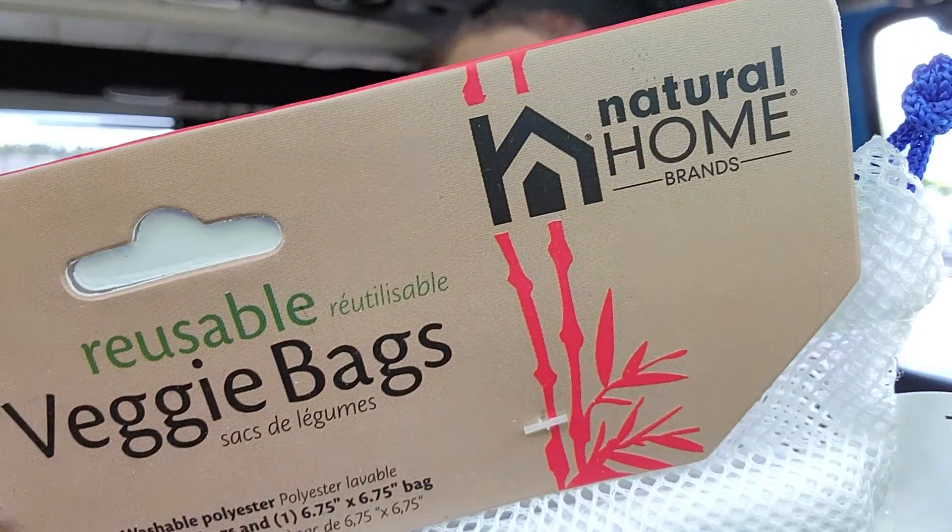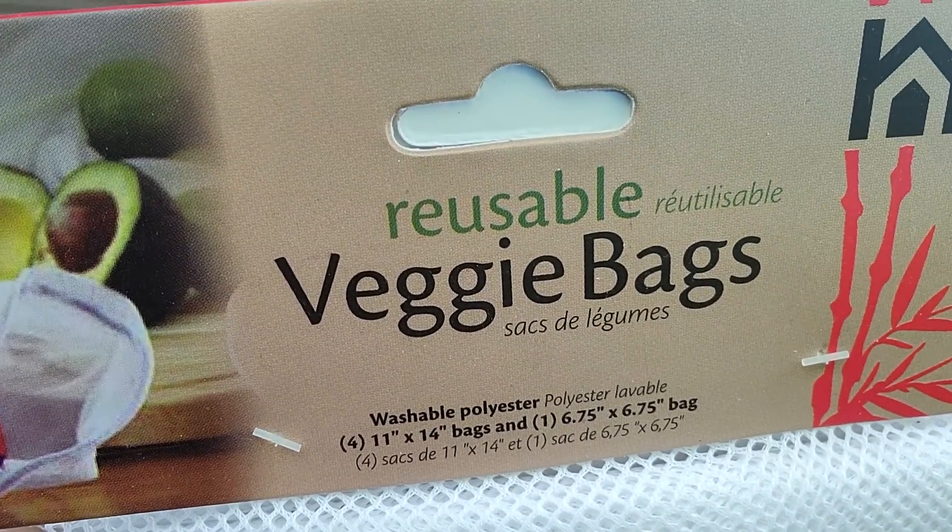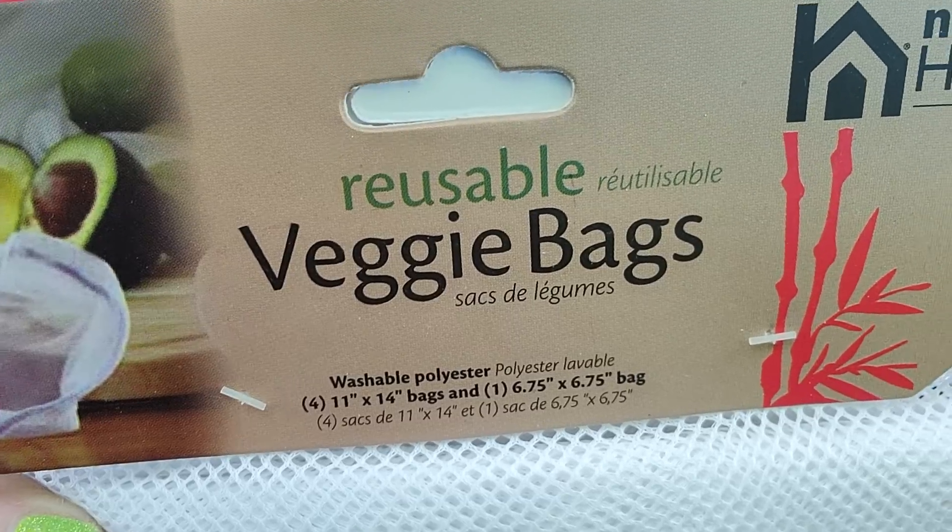New product alert — this is something I've never seen, and it's definitely going to be a name brand. This is the Natural Home Veggie Bags. I got me one and I got Fifi one because she loves stuff like this. You get five bags in here — Natural Home Veggie Bags, washable polyester, and they are reusable. I guarantee these bad boys are going to retail for a heck of a lot more. I'm going to have to search it and see. I love spotting new deals, especially if they're name brand.